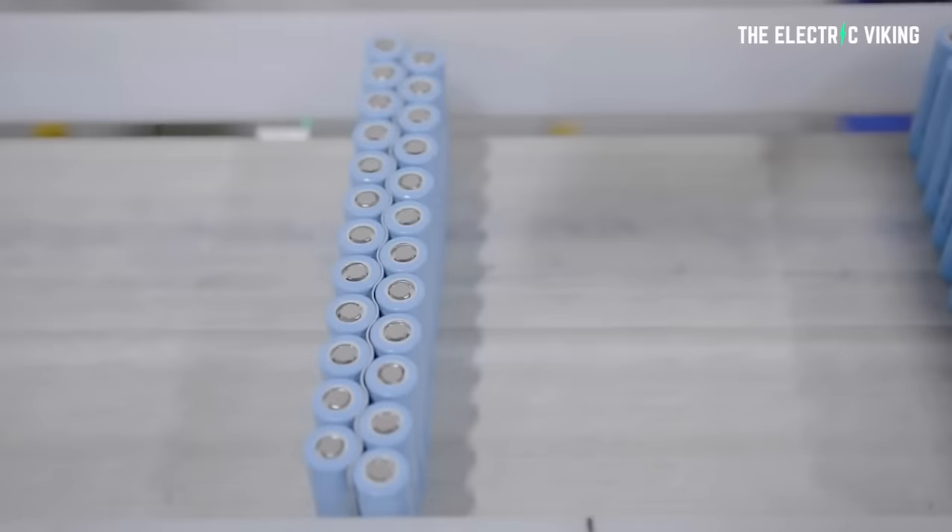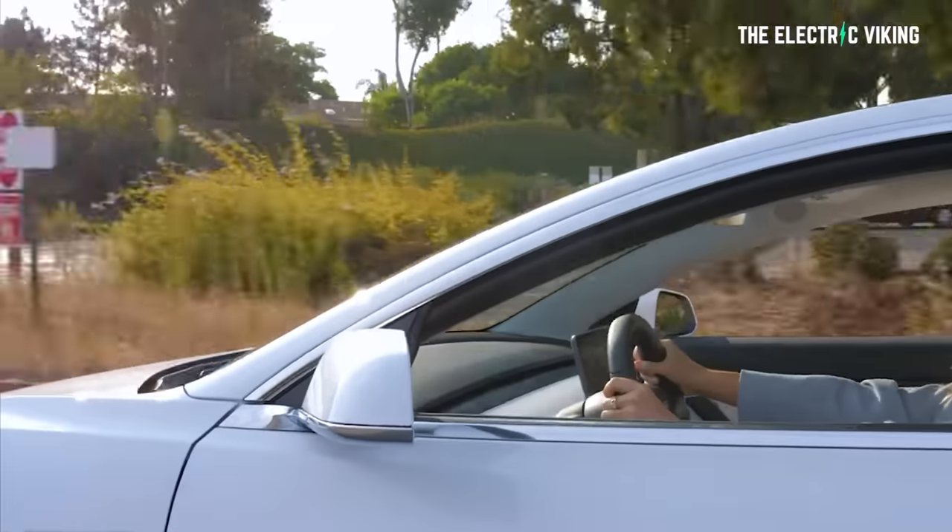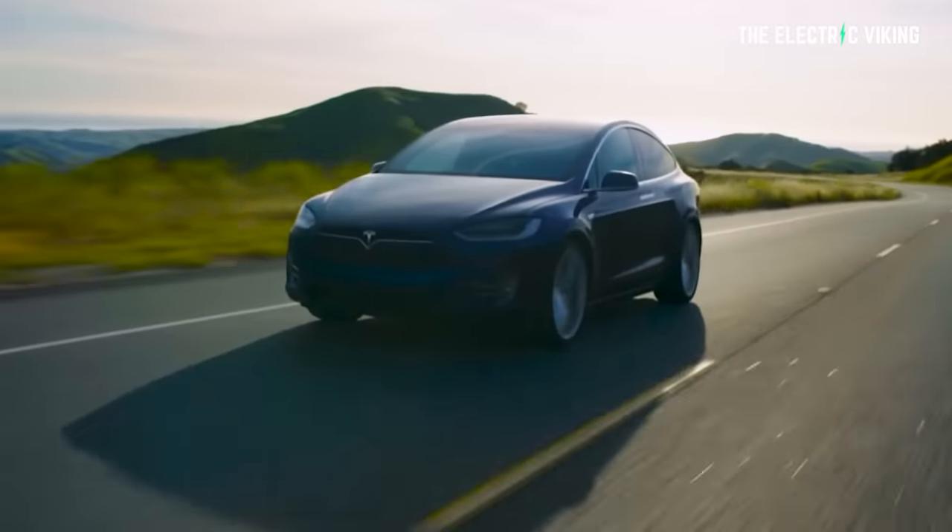Thank you for watching. Let me know in the comment section below what you think. What kind of battery technology do you think is the most promising and likely to be widely accepted in electric cars by 2025? I'm going to have a new video coming up very soon on my predictions. Have a great day.